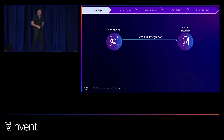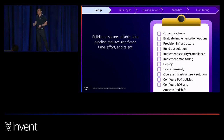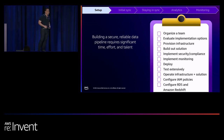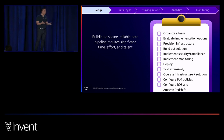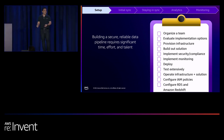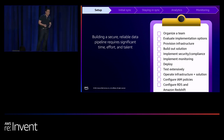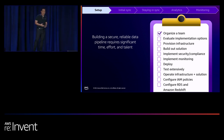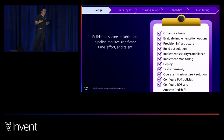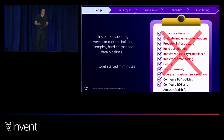Building a secure and reliable data pipeline is a major undertaking. You've got to bring together a highly technical team, research implementation options across AWS capabilities, open source technologies, and commercial offerings, do prototyping, and deal with many pitfalls and edge cases. It will take weeks or months to build out. With Zero ETL, we're eliminating all of that heavy lifting so you can get this working within minutes.